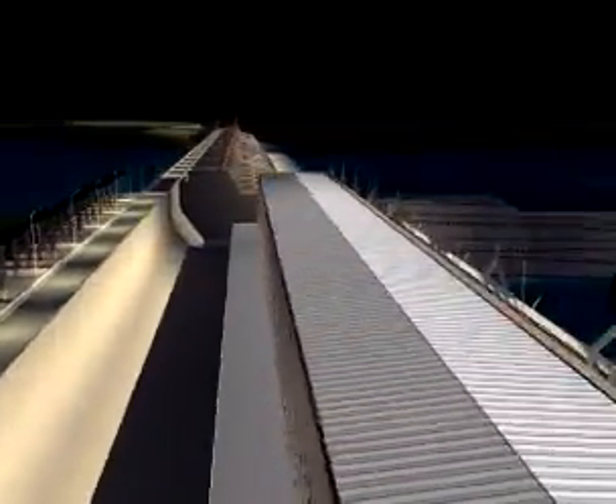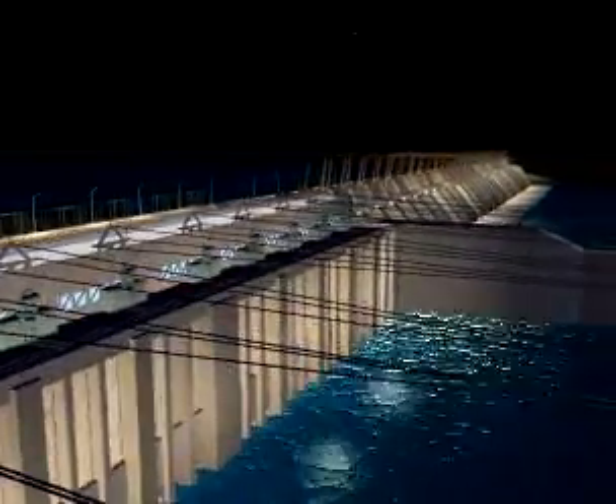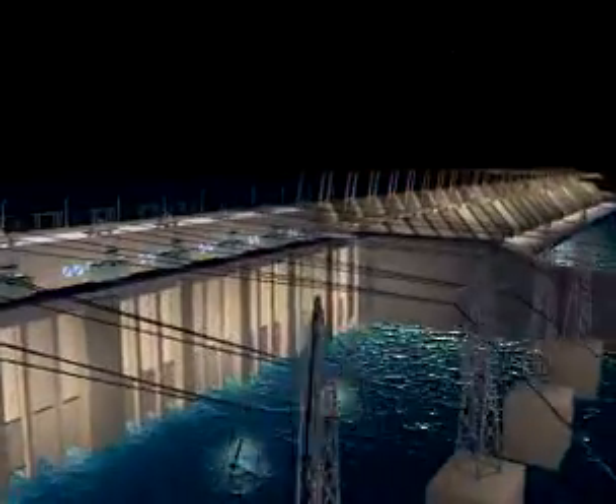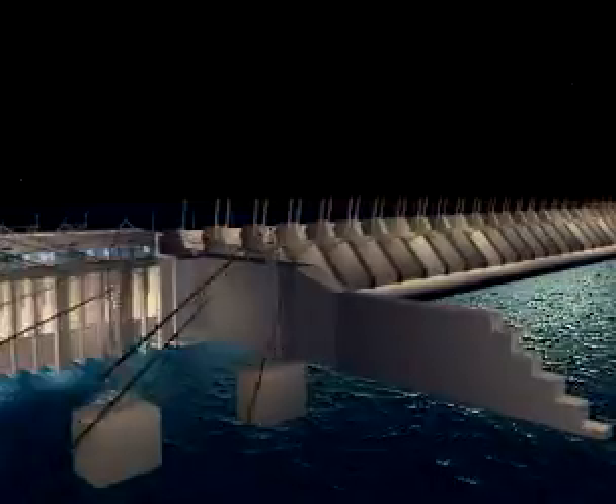Maheshwar Hydroelectric Project shall help overcome about 25% of the peaking power shortage in the state of MP. The present shortage of peaking power results in blackouts and brownouts in vast areas of MP during peak hours.